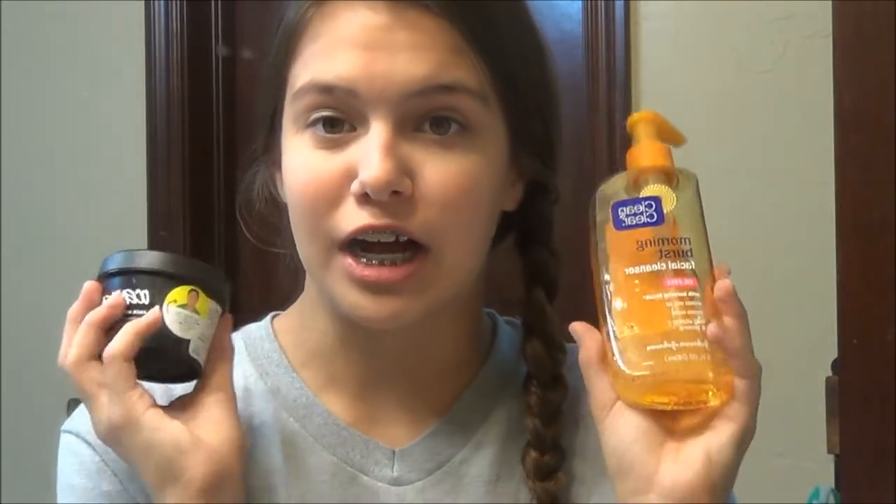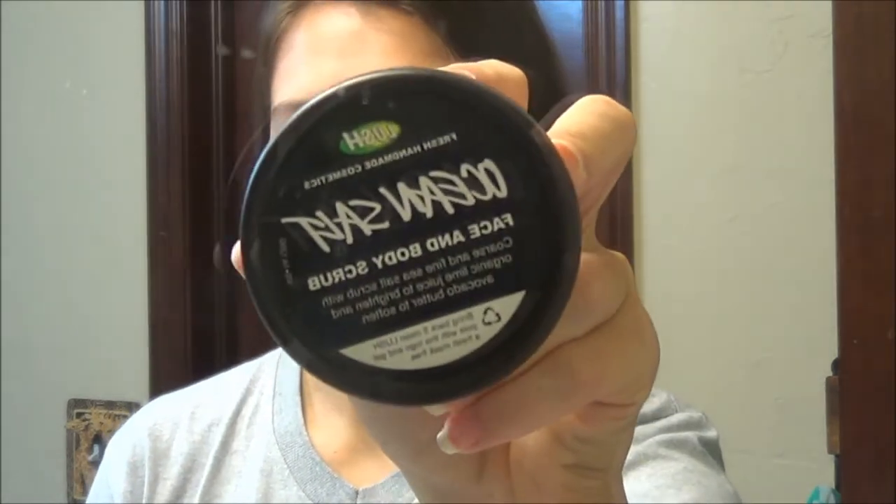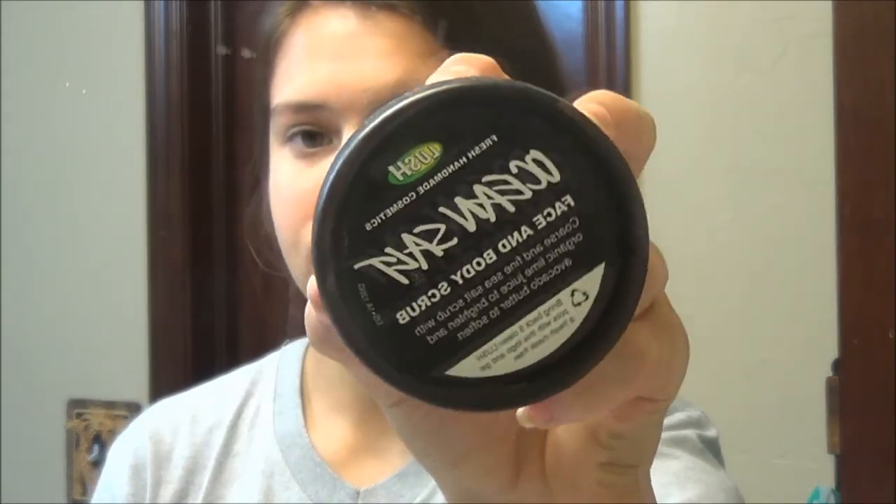The first two things I use are in the shower. The first thing I use is the Ocean Salt Face and Body Scrub from Lush — it looks like that. I put on a headband, but the first thing I do is have my face wet because I'm in the shower, then I just take a decent scoop of this on my finger.